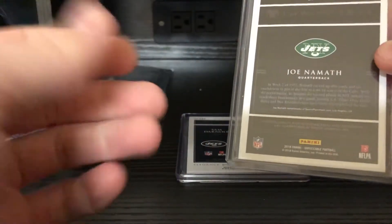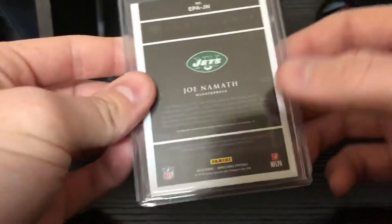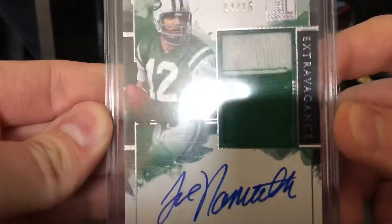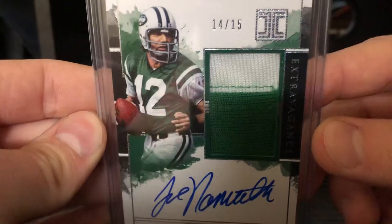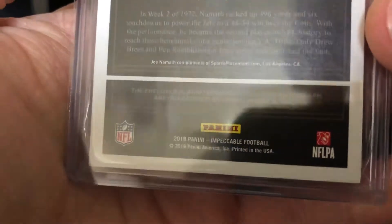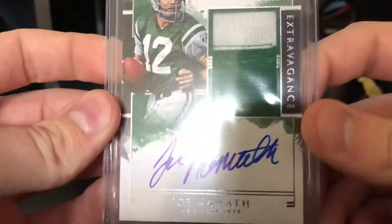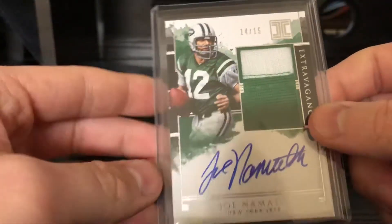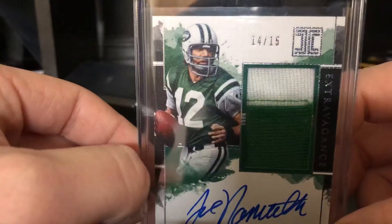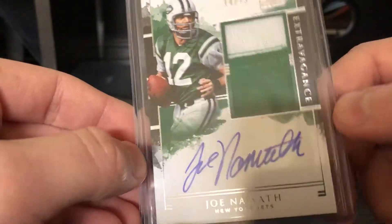From the new 2018 Impeccable — Joe Namath. These both came out of the same break, which is incredible — it was a full case break and I grabbed the Jets. Joe Namath, super super nice card. Two-color patch auto, 14 of 15. It's player-worn but game-use is hard to come by. Super super nice card — I love their vet sets this year, they look super sharp. 14 of 15, two-color patch, some stitching in there, auto Joe Namath.